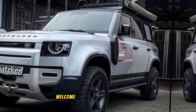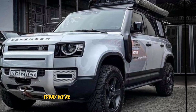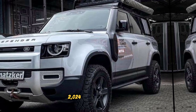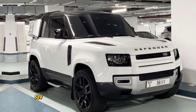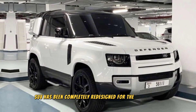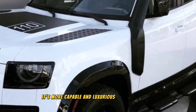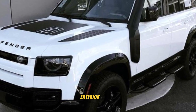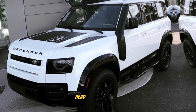Hey everyone, welcome back to my YouTube channel Wheel Info Master. Today we're taking a closer look at the all-new 2024 Land Rover Defender. This iconic SUV has been completely redesigned for the modern age, and let me tell you, it's more capable and luxurious than ever before.